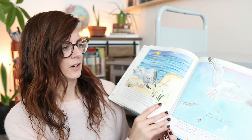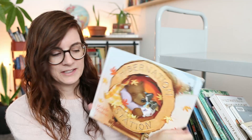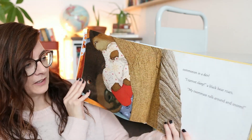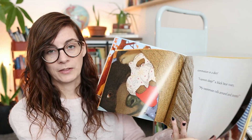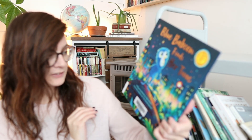Gail Gibbons has books on basically every topic. We haven't read 'Hibernation Station' yet, but since we're approaching winter I thought it would be a good one. We've been doing a picture book a day with our morning basket, so I'll probably put this in that pile.